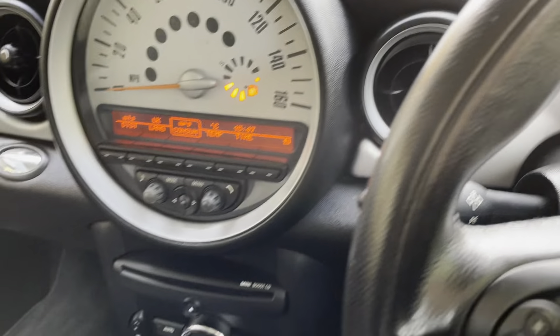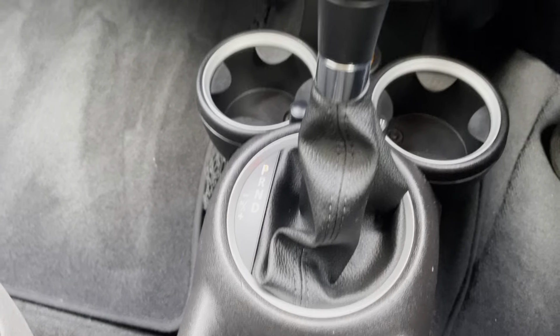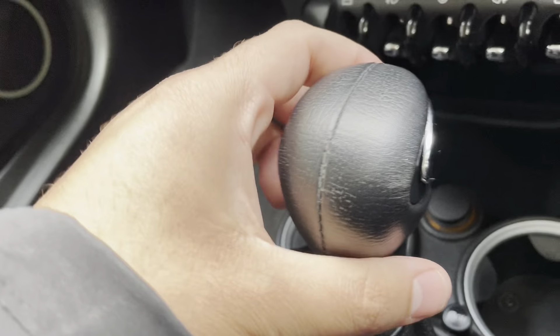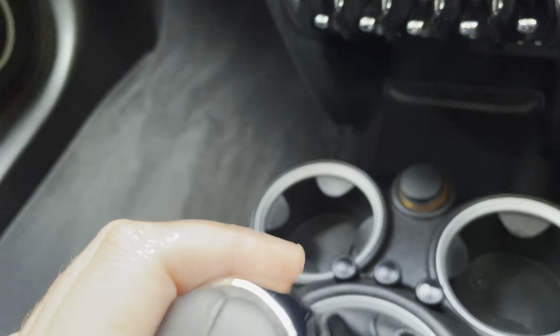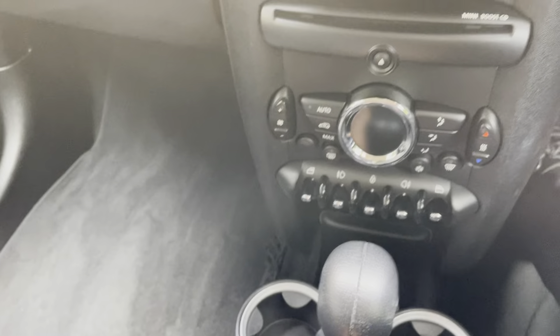It's an automatic, so at the moment it's in park. With your foot on the brake, there's a chrome handle — push that down and it goes into drive, reverse, and so on.